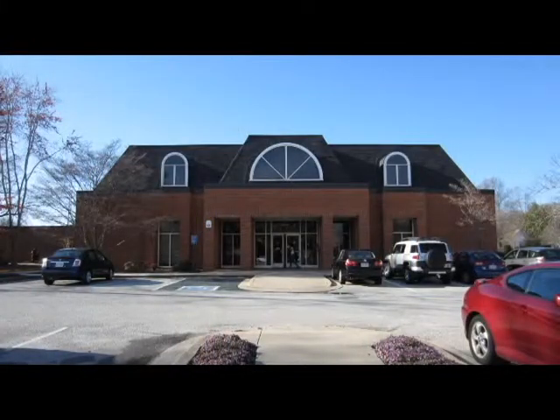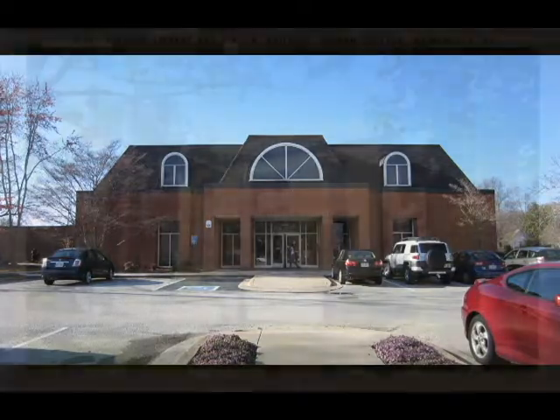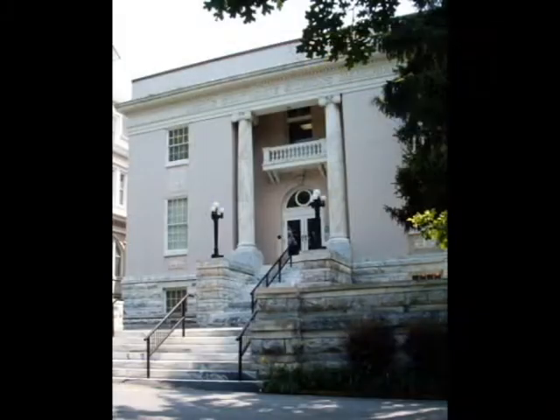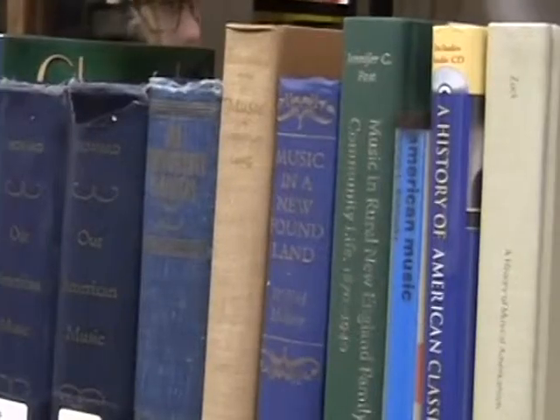The Brunau Trustee Library is not the first library Brunau has ever had. Before the Trustee Library was built in the 1980s, Brunau students could study over in Simmons Memorial Library next to Pierce Auditorium. The historic building, which was built in 1914, is now used as a permanent art gallery.